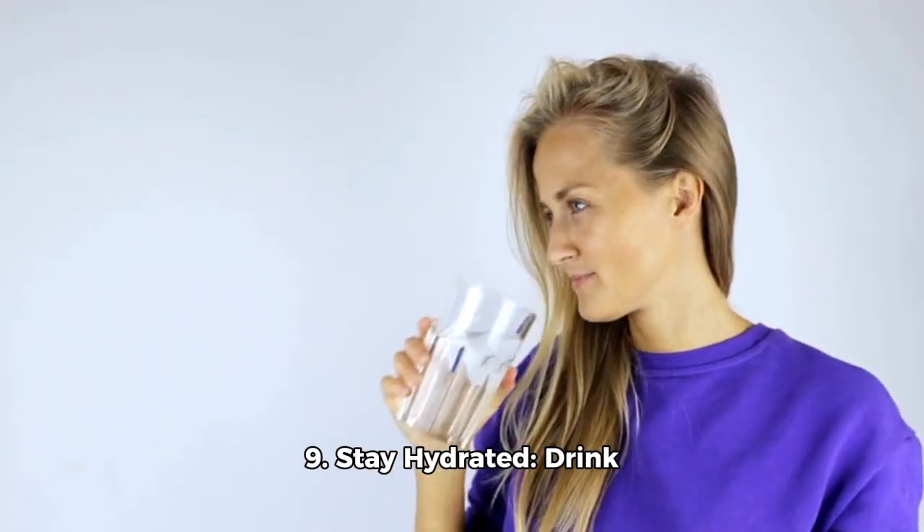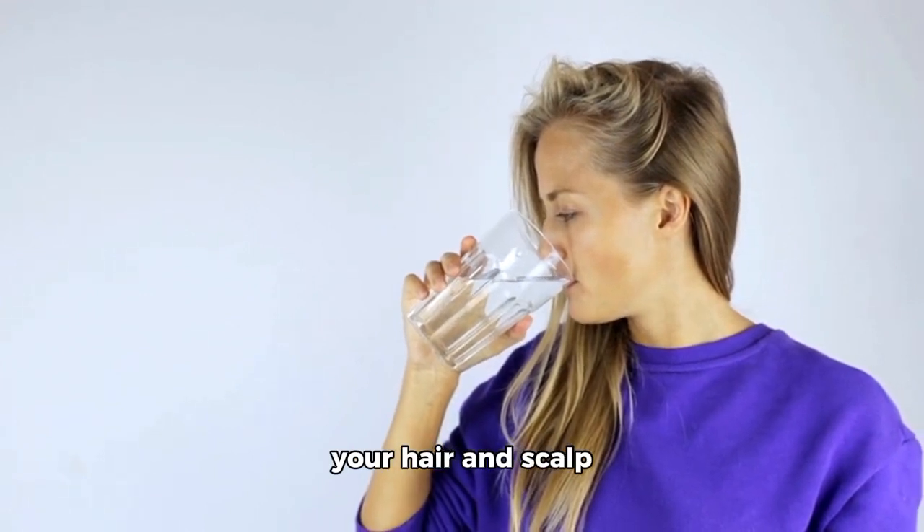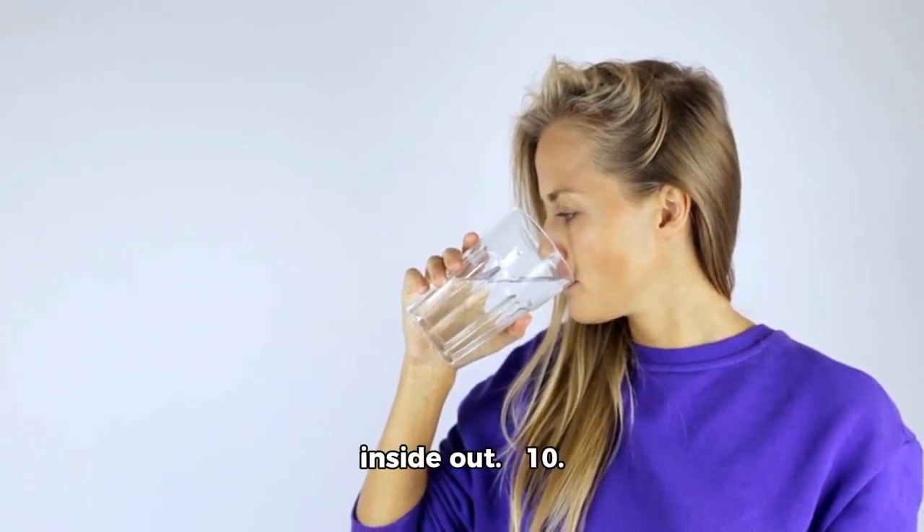9. Stay hydrated. Drink plenty of water to keep your hair and scalp hydrated from the inside out.